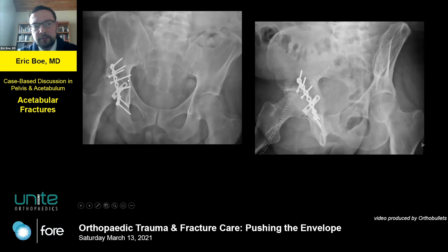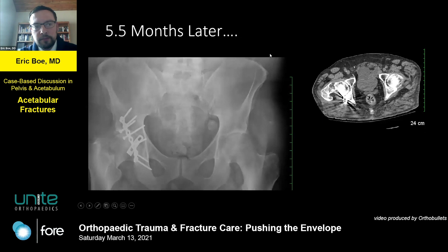This is actually his four-month follow-up — he was having no pain, doing excellent. Then five and a half months later, he tripped on a cord — this was actually two weeks ago — and broke his femoral neck on the same side. This was the first acetabulum that I didn't practice, and it definitely made me think about why hardware placement is always important, in case you need to take it out.